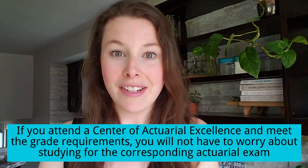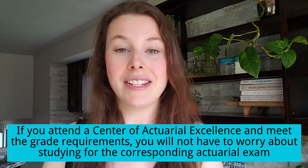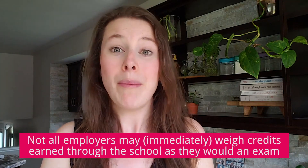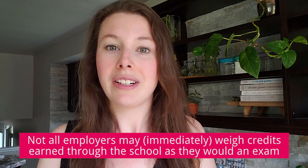After this announcement, I think there will probably be more schools that apply to become centers of actuarial excellence in order to offer this to their students. If your school is considered a center of actuarial excellence, you may be able to get these credits without having to study for the exam in addition to all your schoolwork. However, do keep in mind that some employers may not give the same weight to these exam credits earned through school as they would for the actual exam — that's just because up until now all employers have known is the actuarial exam system. Every employer is going to be different, and over time they'll probably get more used to it and it will become more commonplace.